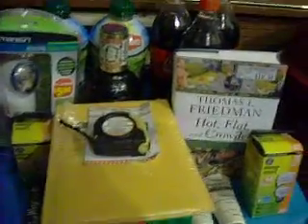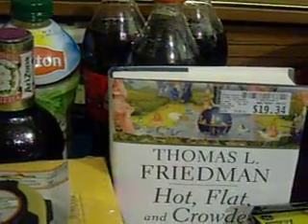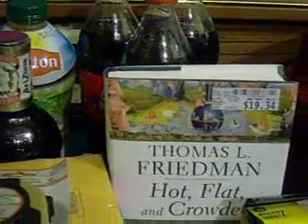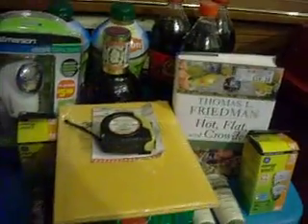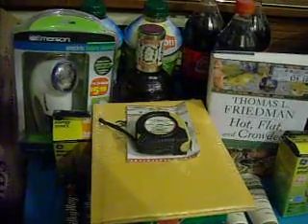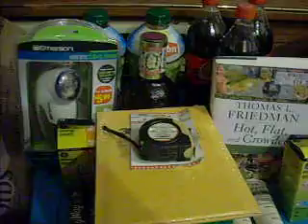I also found this book called Hot, Flat and Crowded by Thomas L. Friedman. If you look at the sticker price, it was originally $19.34 and I got that for a dollar at the Dollar Tree, so I thought I might try to resell that. They had a lot of other dollar books.